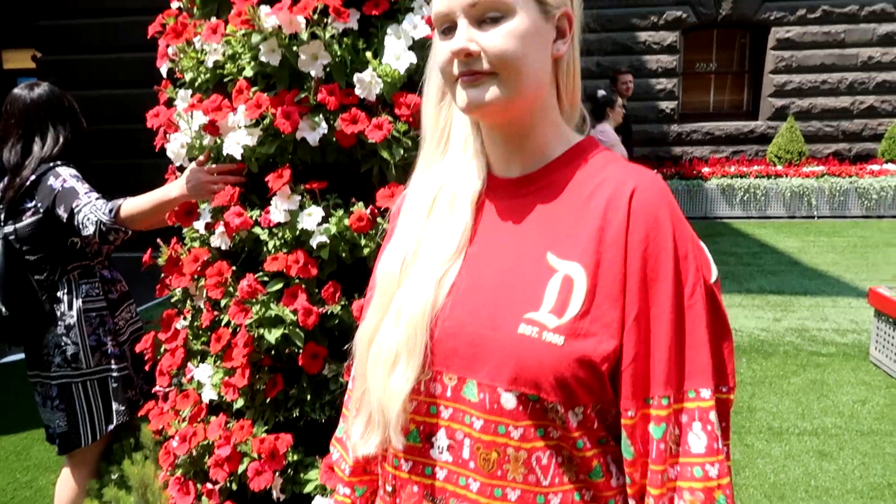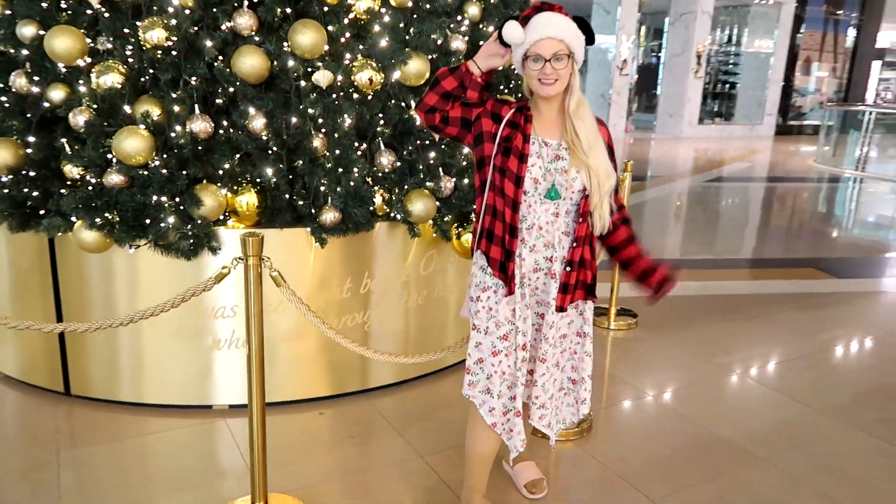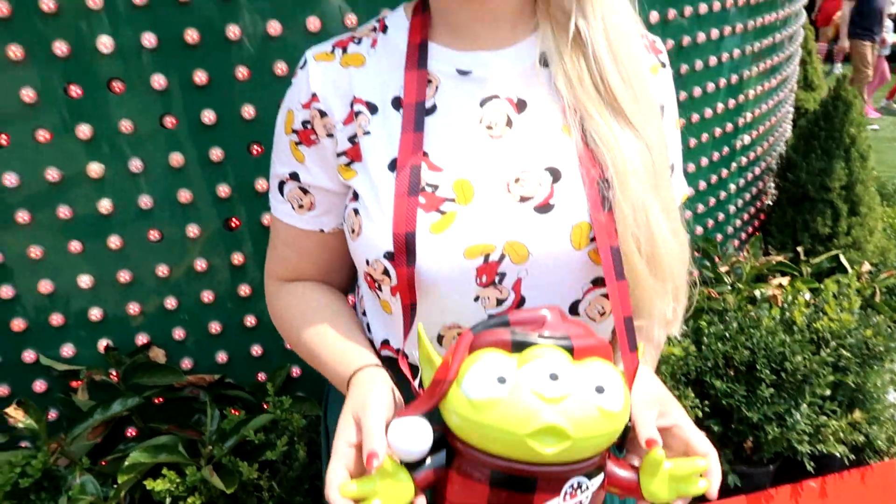And that's it for my looks. I hope you enjoyed these and I hope you enjoyed the little tour of Melbourne's Christmas decorations for 2019. Thank you for watching and I hope to see you in the next one.